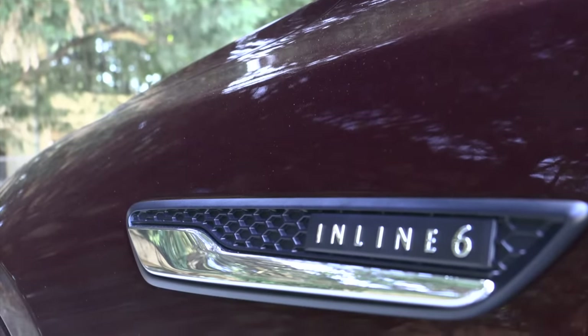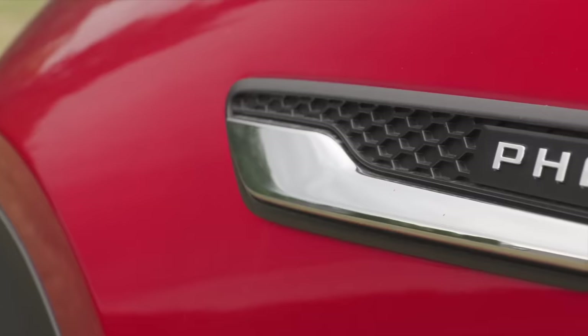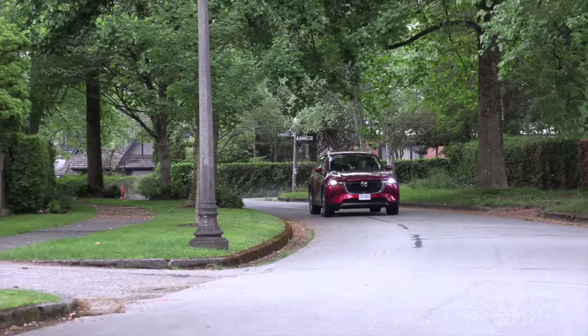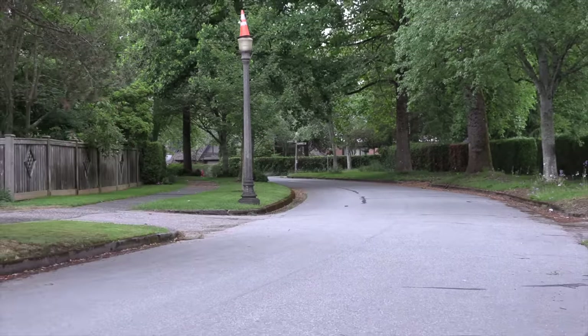If you're looking at the CX-90, it does have a 48-volt mild hybrid system on that inline-six — which is separate from a full hybrid. The standard inline-six gets 9.9 liters per hundred kilometers in the city, 24 miles per gallon. The high-output inline-six gets 10.3 liters per hundred, 23 miles per gallon. If you get the PHEV, obviously you'll do better — it gets a combined rating of 4.2 liters equivalent per hundred kilometers, 56 miles per gallon equivalent. But just to be clear, we had that inline-six from Mazda and we were never getting those EPA numbers — not even close.